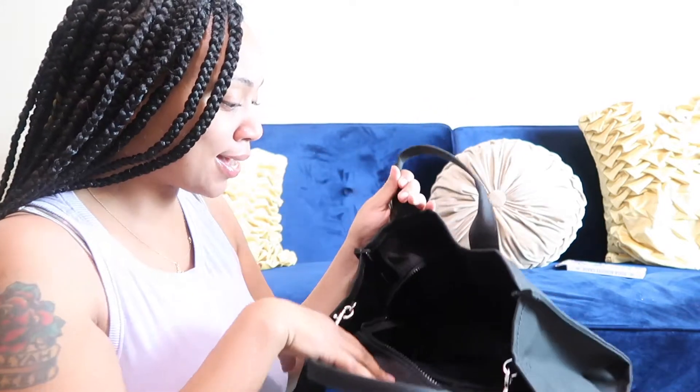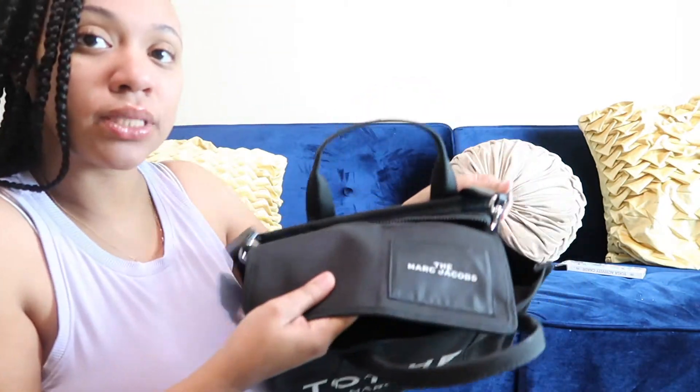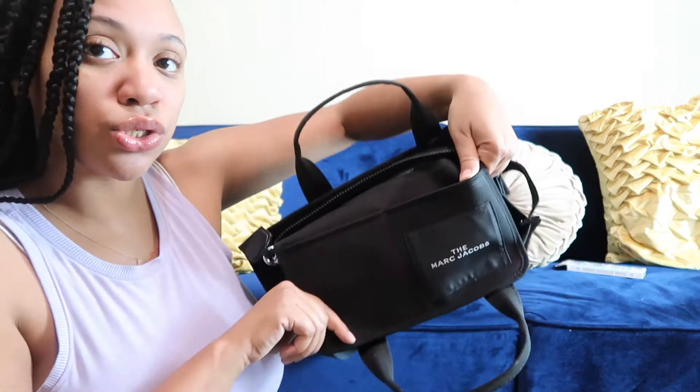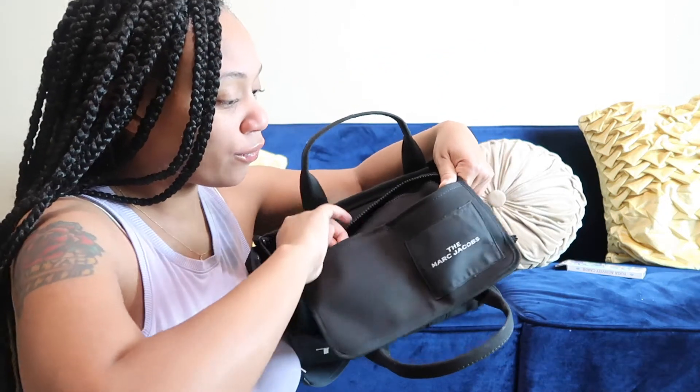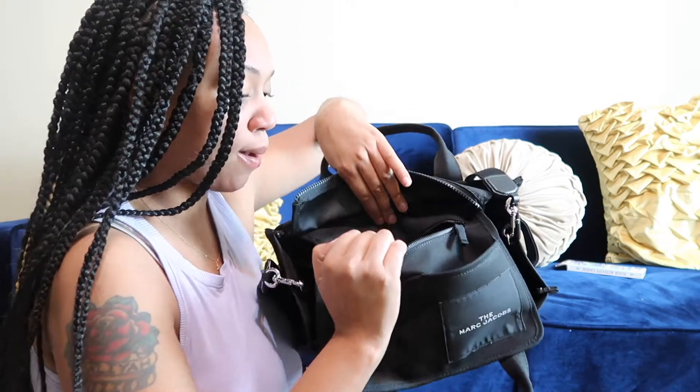It has tons and tons of space — you could put all your goodies in there. It also has two pockets, and I'll take it out so you guys can see. Two little pockets where you can put your cell phone and all that good stuff.